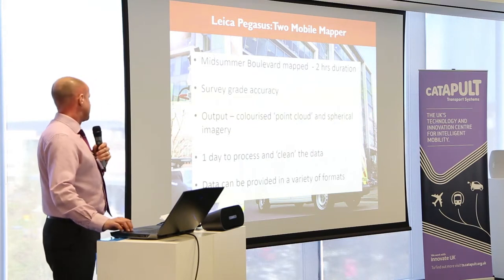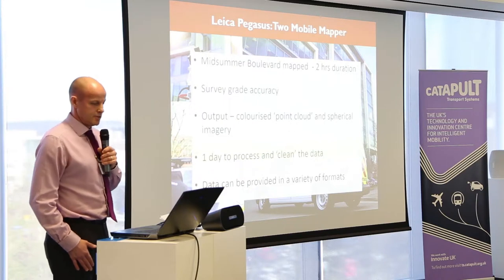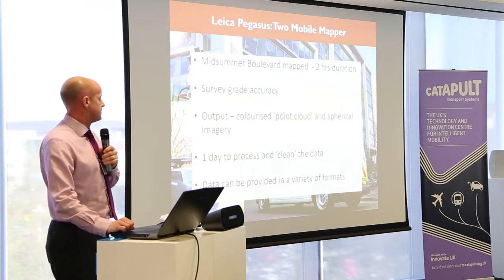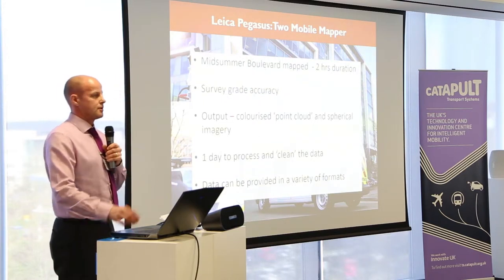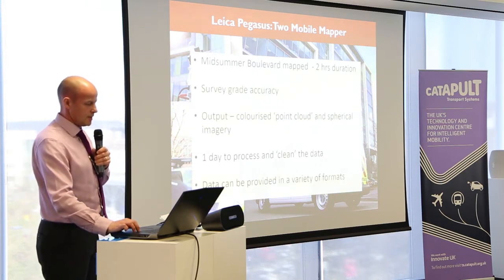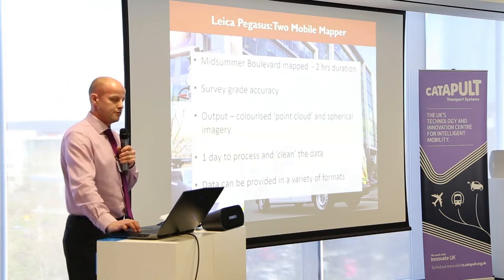At the moment we've spent about a day cleaning the data — downloading, registering together — and just coming up with a few snapshots of the data for today. We'll have a few video fly-throughs as well if anyone wants to have a look later on; go and see Lewis, he'll have it all on the laptop. The data going forwards can be provided in a wide variety of formats, from the point cloud to the imagery as well.